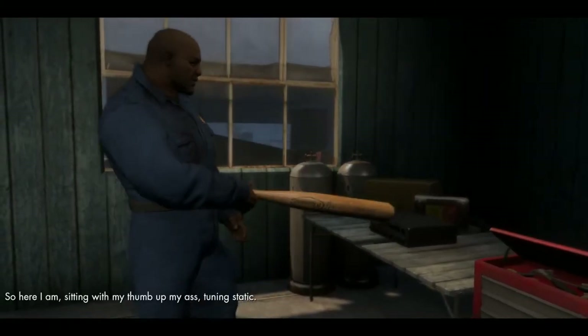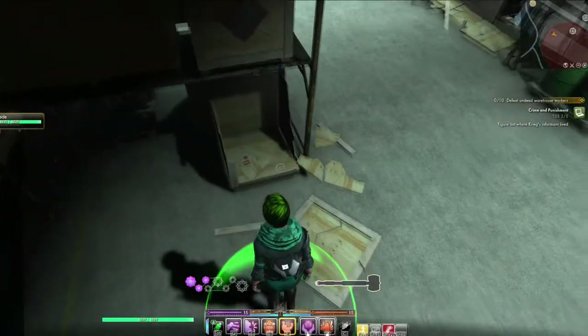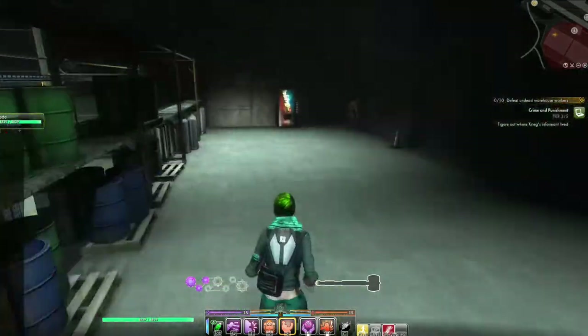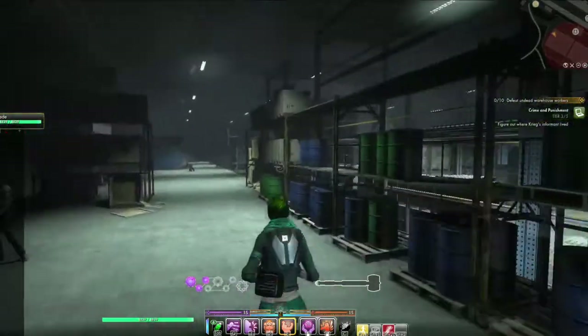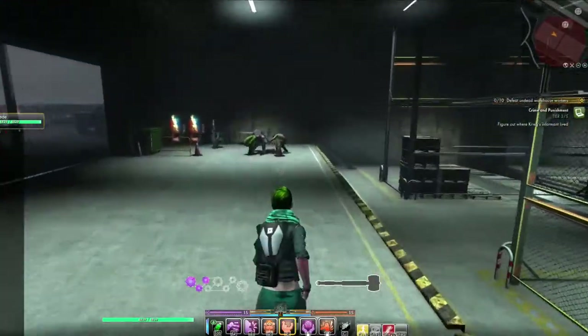Why are these Phoenician crates in the warehouse? The answer to this question is found in extensive environmental storytelling, including monster placement and set dressing items.